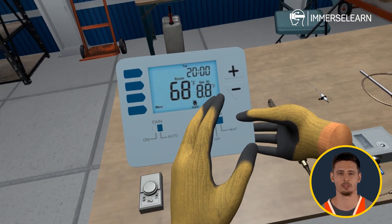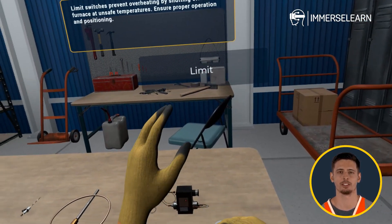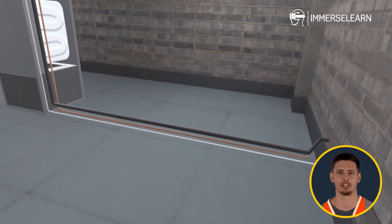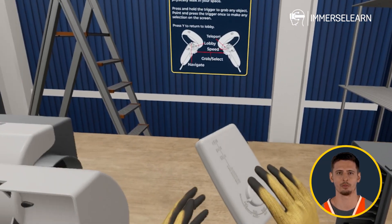At ImmerseLearn, we revolutionize online training using virtual reality, 3D simulations, conversational AI, and interactive learning videos. Our immersive approach makes learning engaging and interactive, bridging the gap between theory and real-world application.